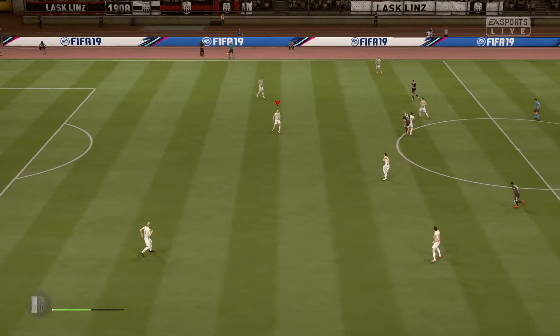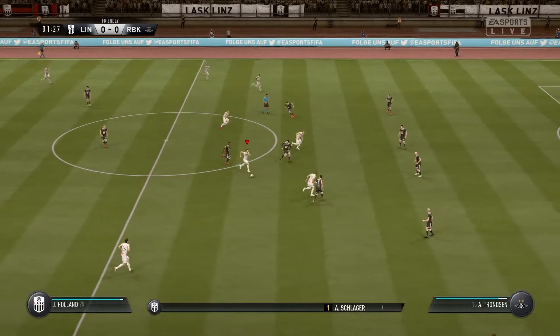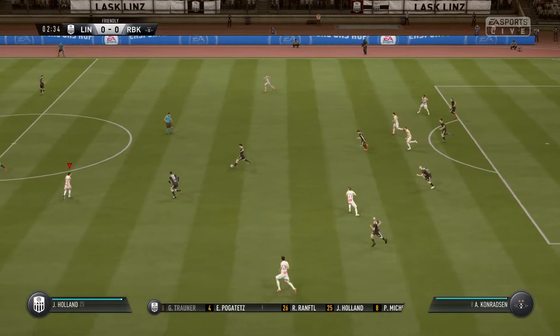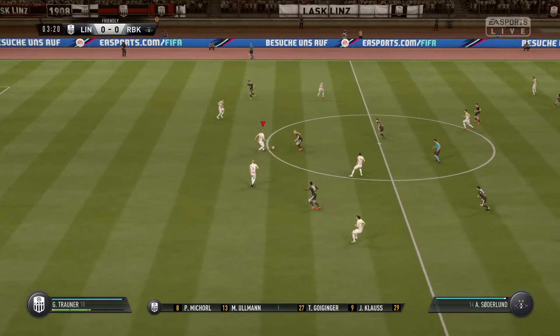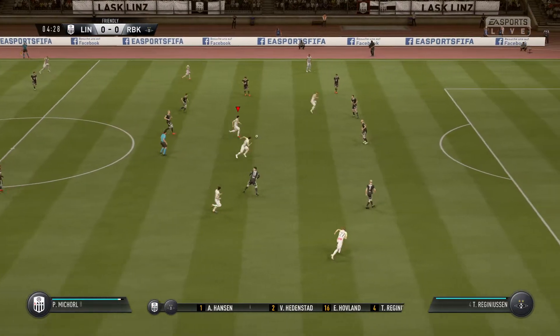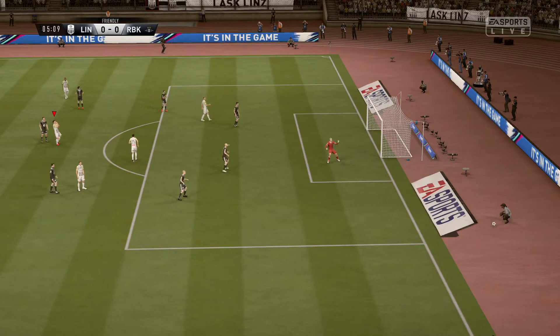This is how the home team shape up — three at the back, that's the first thing that catches the eye. It looks to be a three-four-three. You certainly don't see it that often, and when it works it can catch the opposition off guard. It can be a really awkward shape to contend with.